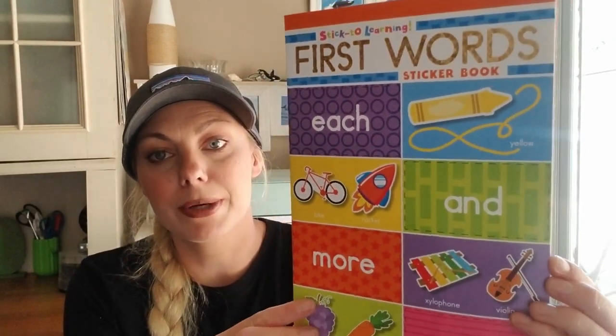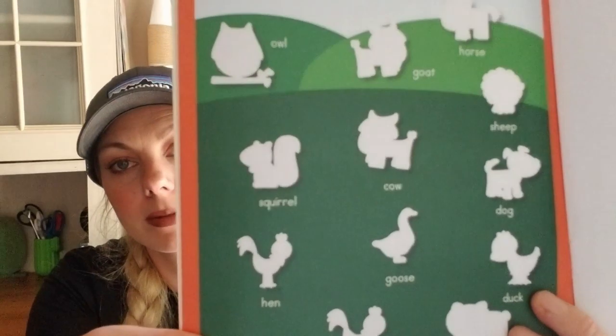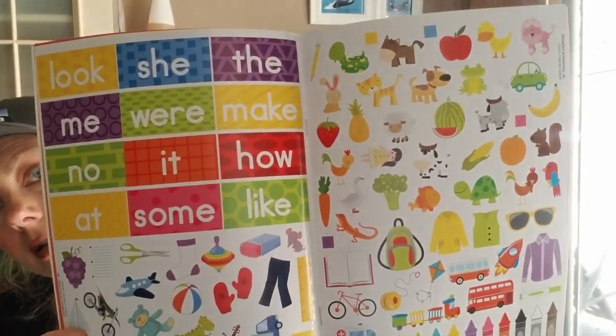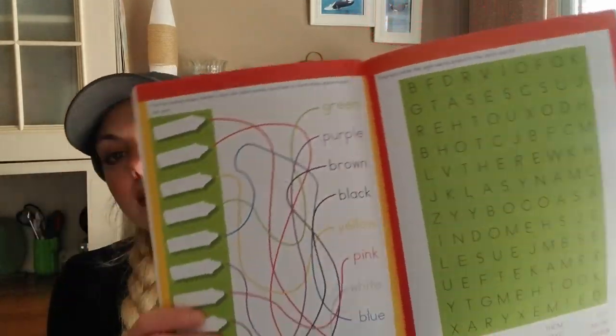I also got this 'Stick to Learning: First Words' book for my daughter so she can learn to read and write her words. She's three, about to turn four in February, so I need to get her enrolled in preschool too. The book has little spots where you cut out flashcards and find the corresponding animal sticker to put on the sheet — it's a cute little activity book for a toddler or preschooler.